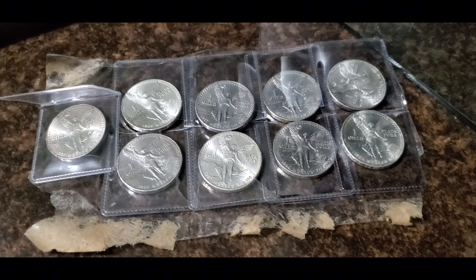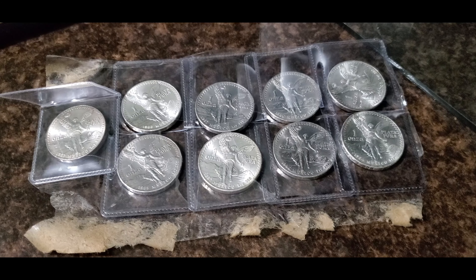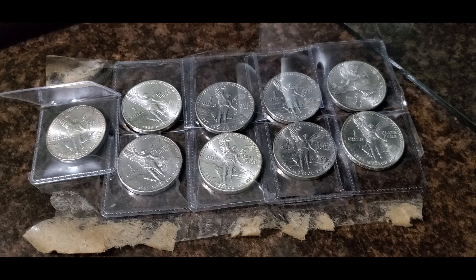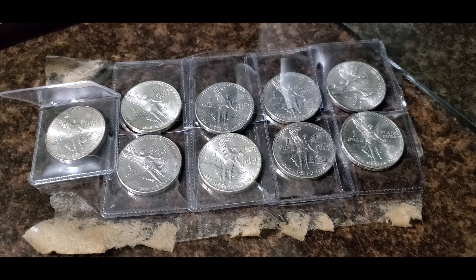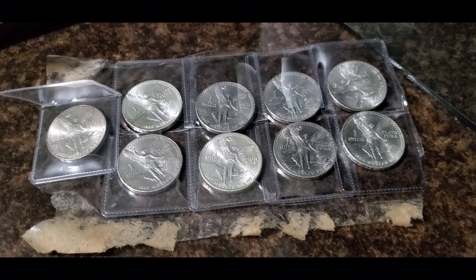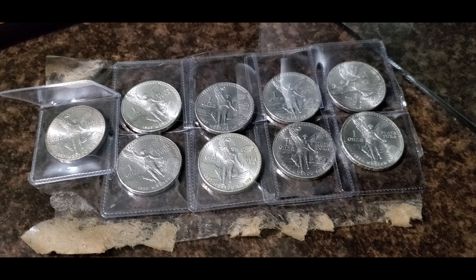These are beautiful onzas — I really do love the onzas and the libertads. It's not something I normally stack, but now I might have to start collecting all of these. I'm trying to finish my kookaburra collection, I have about a dozen left. Once I get done with that, I think this is going to be my new silver collection. I do actually have a lot of the two-ounce and five-ounce more modern libertads — I believe those sizes did not start until the late 90s.